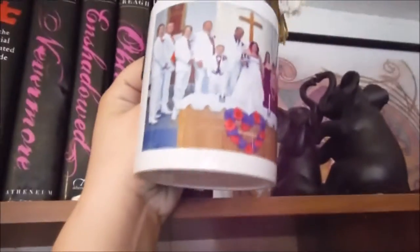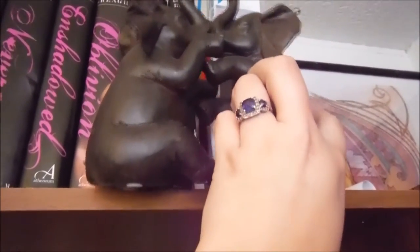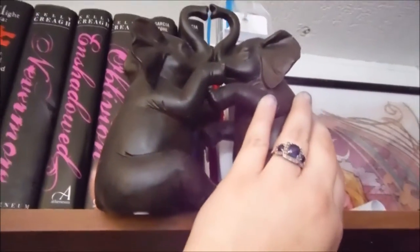We have my bookmark mug that has my wedding photo on it. And this little elephant statue that my cousins got me as a wedding gift. Elephants are my second favorite animal so I love it.